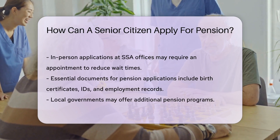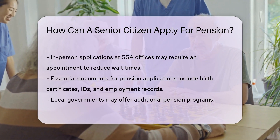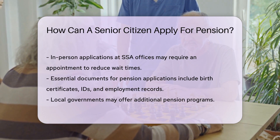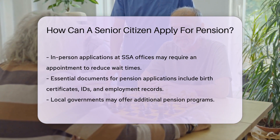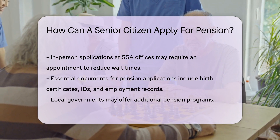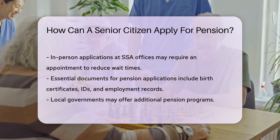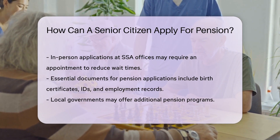Documentation is key. Seniors should gather birth certificates, IDs, and employment records. These prove eligibility and ensure a smooth application process. Some local governments also offer supplementary pension programs. It's always wise to check with your local office for extra benefits.